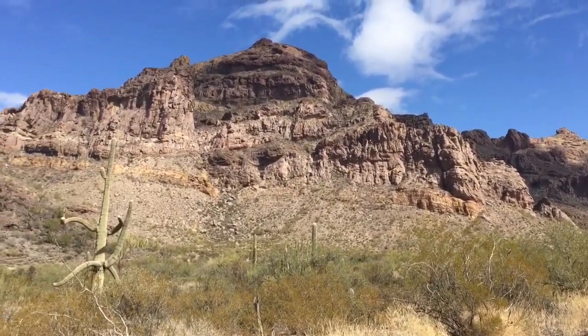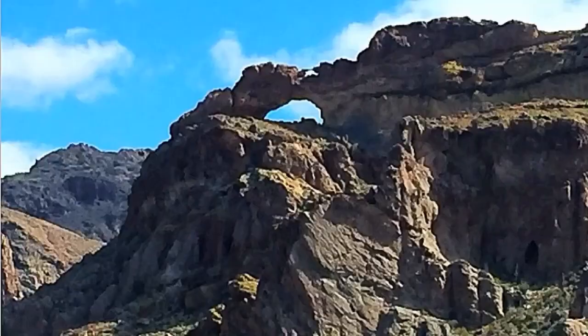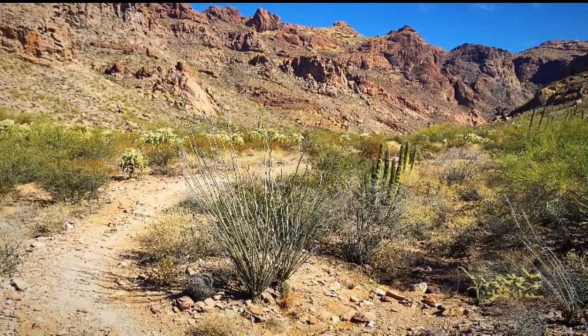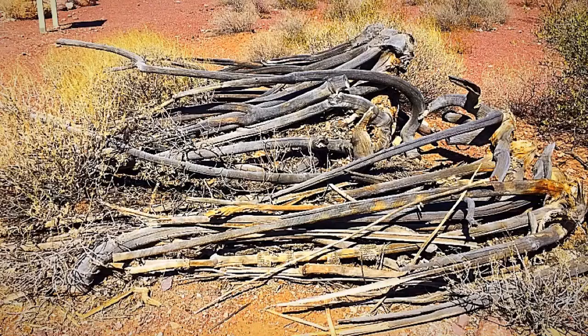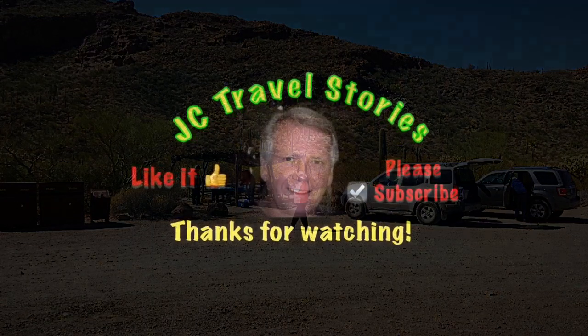Tomorrow we're going to drive right down by the southern border of the United States — the bottom south border of Organ Pipe National Monument, right along the Mexican border fence. Thanks for watching. Please subscribe and check back for that one real soon.